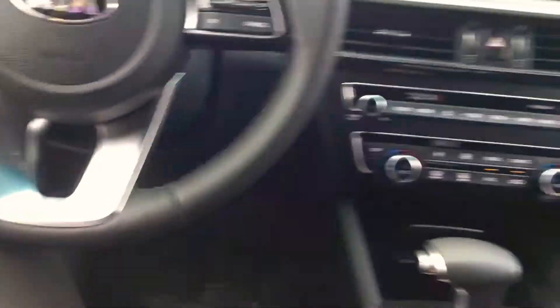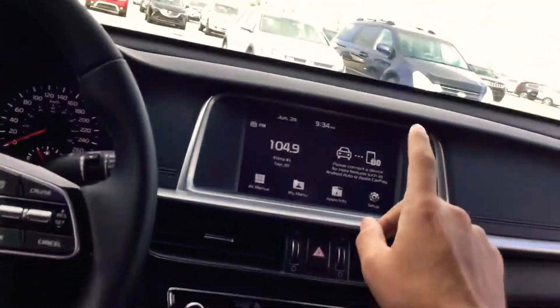This car's got heated seats, all automatic seats, automatic locks, automatic windows. We have Apple CarPlay, Android Auto, wireless phone charging.